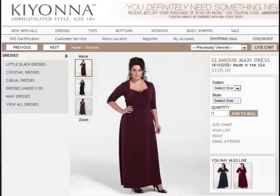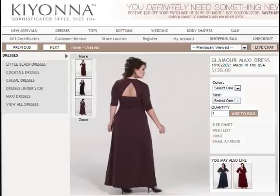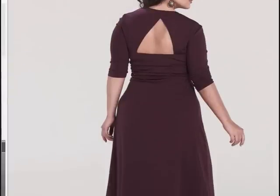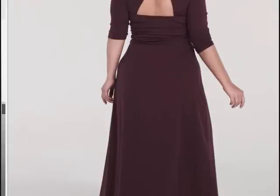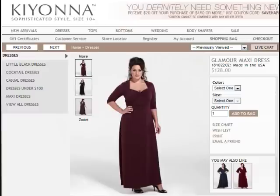Next up is the Glamour Maxi dress, available in this gorgeous color as well as in black. The detail I really wanted to show you is the back of the dress — it adds to the sexiness of the dress. The ruching at the waistline helps slim you down and hide any tummy flaws. That's definitely something I always tend to look for in a dress because it really helps give you a nicer silhouette. This is also available in sizes 0X to 5X.